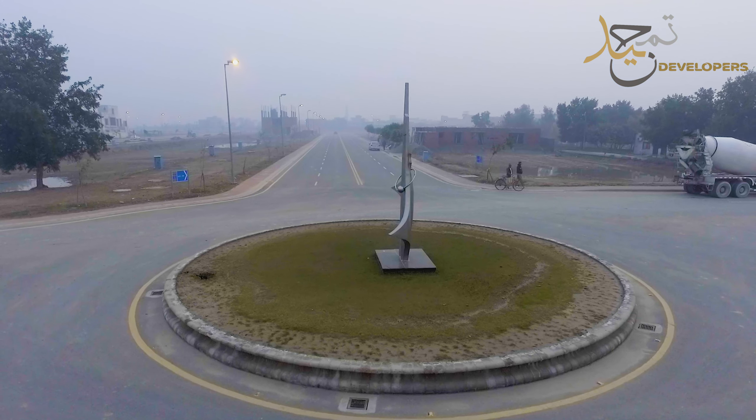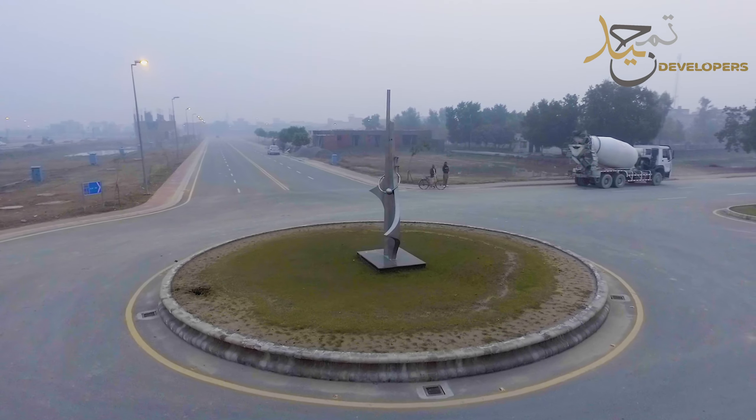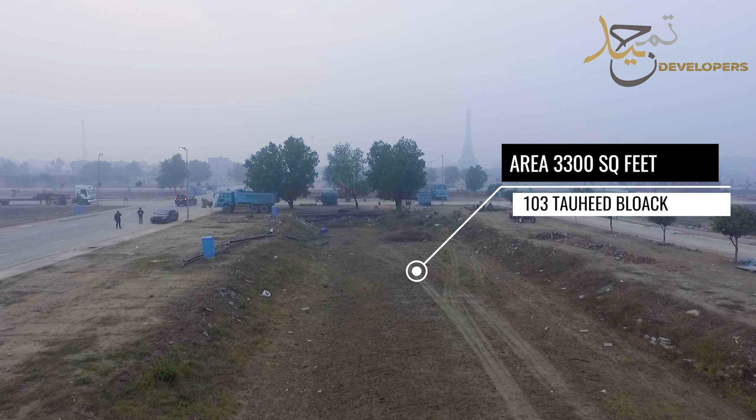You are looking at the site of Elite Gold, which is located on the main boulevard. Its total area is 3,300 square feet.